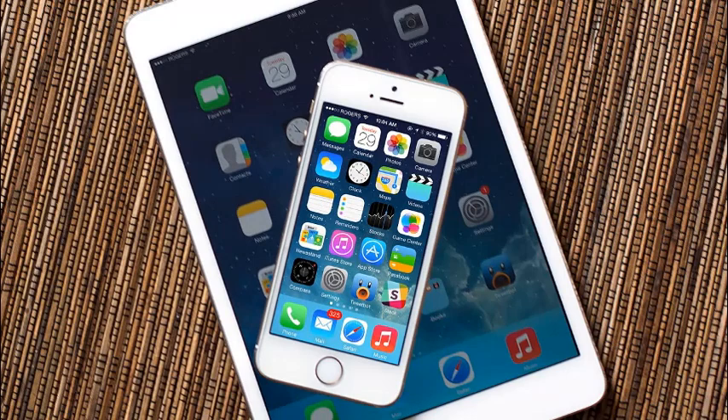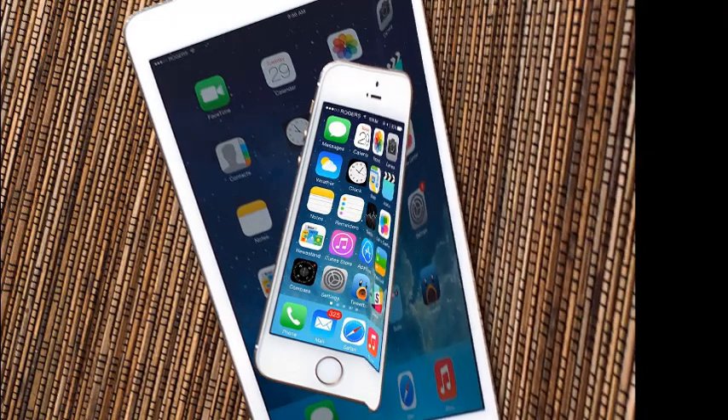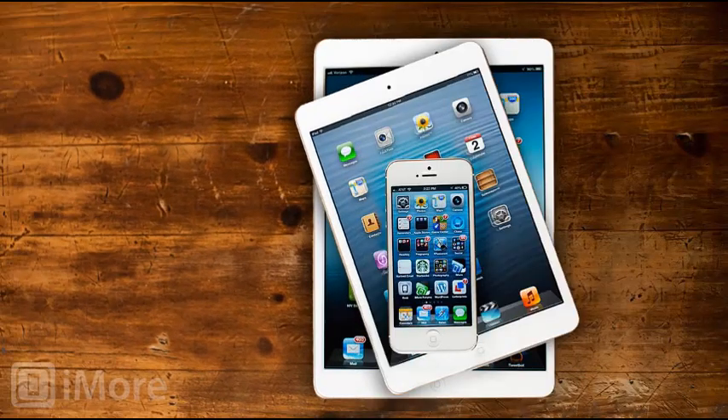To safeguard your Mac, just open the Mac App Store and you should see the update available to download. The installation process doesn't require a restart — or at least it didn't when I updated moments ago.